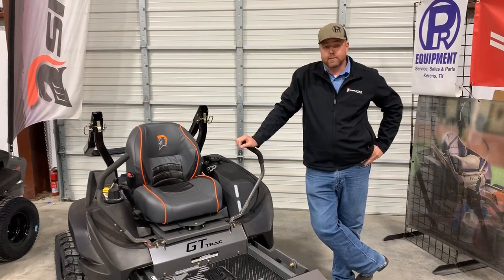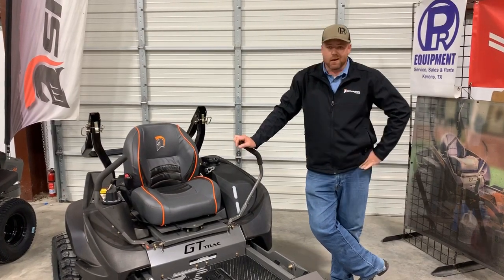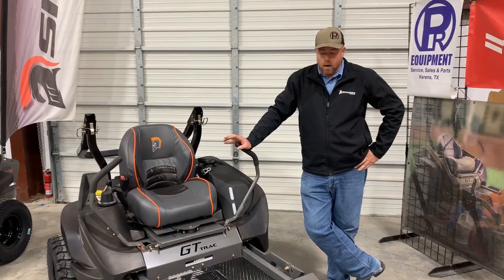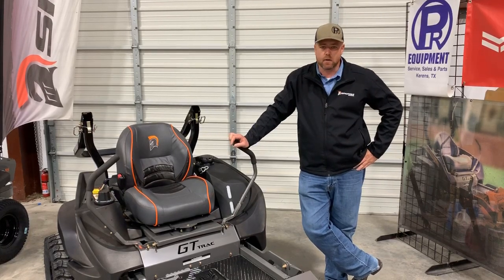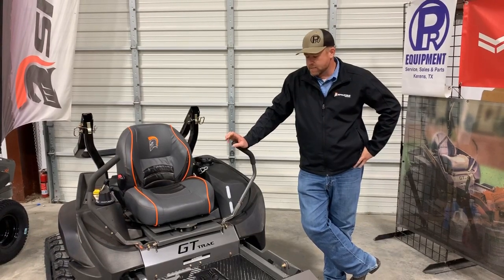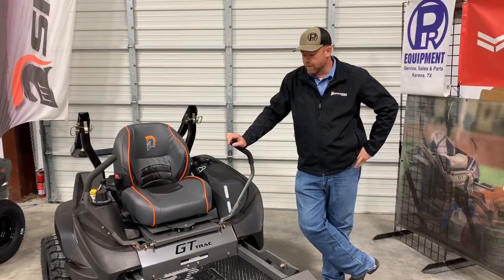I'm really excited about what the RZ-HD is going to be. I know there are a lot of guys watching this video who are die-hard SCAG guys or die-hard whatever — and hey, there are some great mowers out there. But I really encourage you to at least come check it out. Come out and try it, look at it, and see. We just continue to raise the bar with these Spartan mowers and it's really impressive.